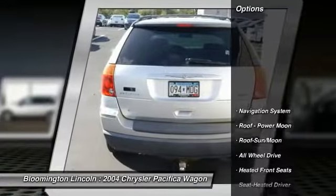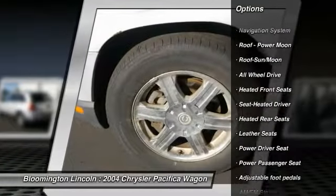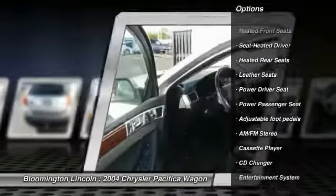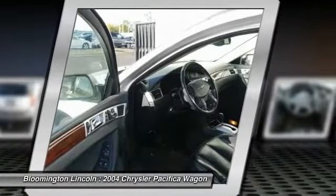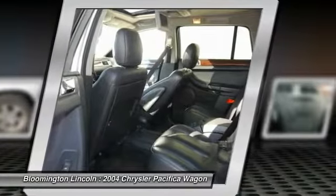Here are some of this vehicle's great options: power passenger seat, CD changer, third row seat, anti-lock braking system, all-wheel drive, navigation system, moonroof, power steering, air conditioning, front homelink garage door opener.